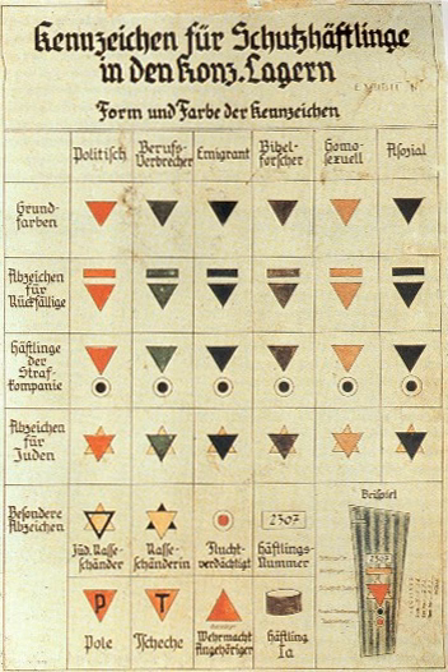Later in the war, in late 1944, to save cloth, Jewish prisoners wore a yellow bar over a regular point-down triangle to indicate their status. For instance, regular Jews would wear a yellow bar over a red triangle, while Jewish criminals would wear a yellow bar over a green triangle.